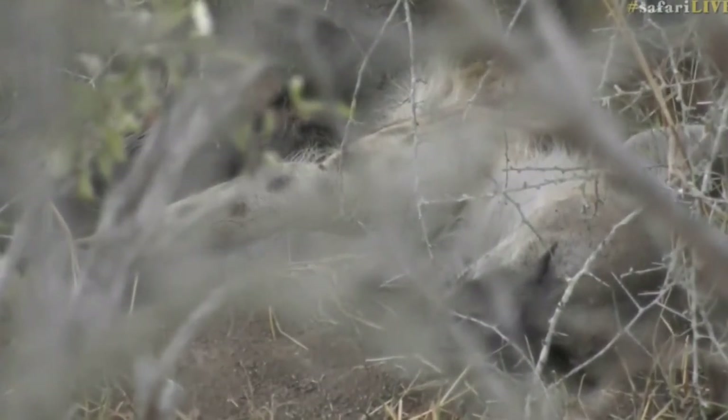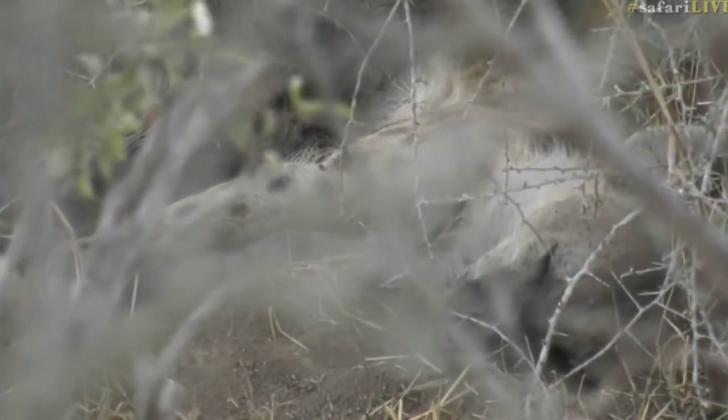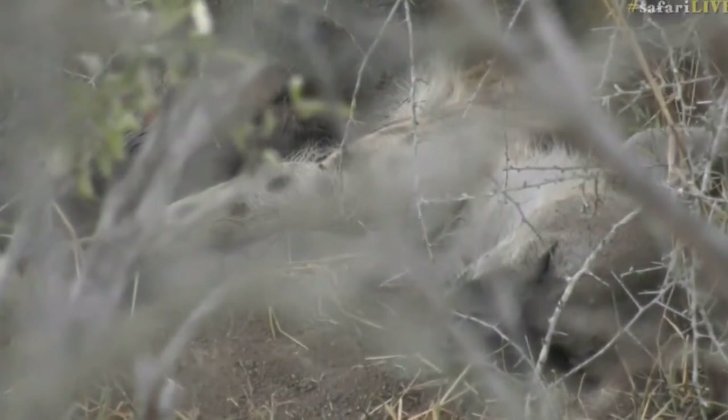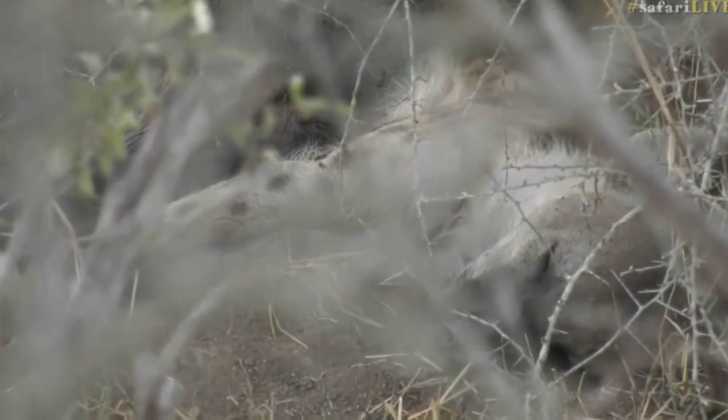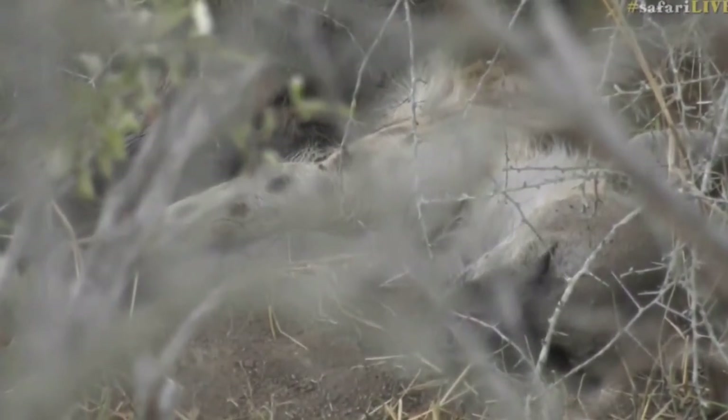So really quite amazing creatures — don't write hyenas off whatever you do! It sounds like Tristan has got a lovely herd of elephants for you, so we're going to leave the hyena and see what else we can find while you enjoy the elephants.